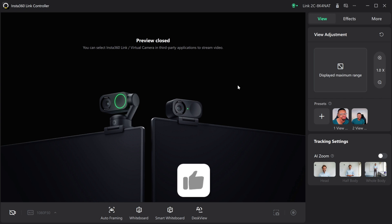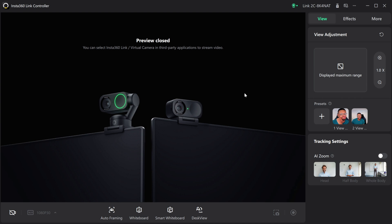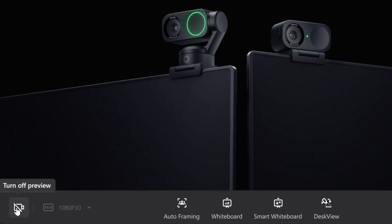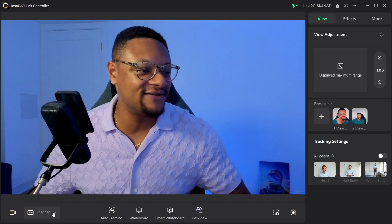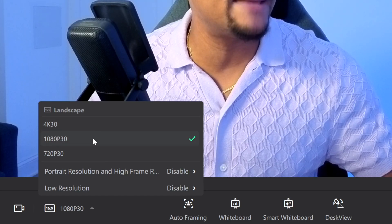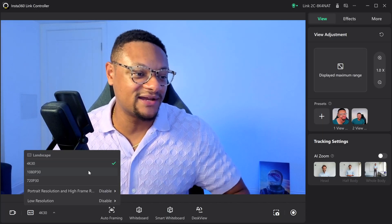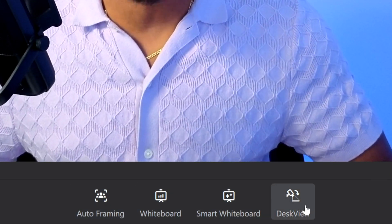Insta360 decided to give their old software a bit of a revamp, and it looks a little bit cleaner. At the bottom, you can enable your preview. To the right of that, you get your resolution setting — you can switch to 4K 30, keep it at 1080p 30, or even 720p 30. Down here you have your auto-framing, whiteboard, smart whiteboard, and desk view features.